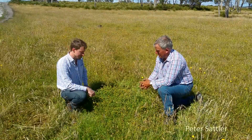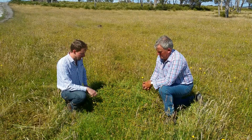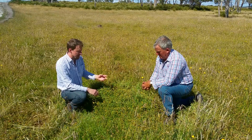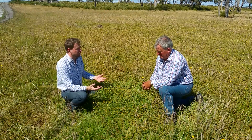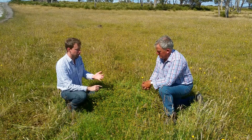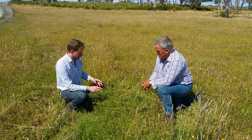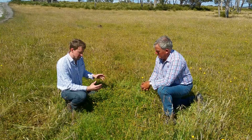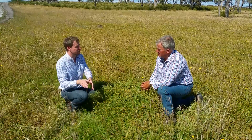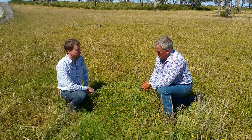Peter Sattler has quite a lot of lotus growing in some of his back paddocks. The value of lotus is in the condensed tannins within the foliage. Inside the rumen, the tannins bind onto some of the rumen-degradable protein and turn it into bypass protein, which can improve ovulation rates, milk production, live weight gain, or wool growth. It also partitions more of the nitrogen coming out the back of the animals into dung rather than urine, giving better slow-release nitrogen in the paddock and lower nitrous oxide emissions.